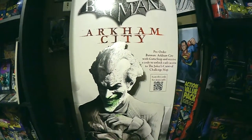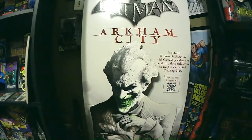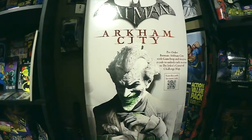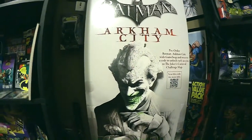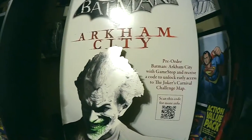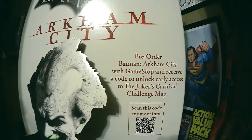Following up on the last video with the Batman Beyond standee in it, this is another one I get asked about. As soon as you walk into the room, this is the first one you see in the corner — this is the Joker standee from Batman Arkham City. These were in GameStop stores; they had a promo going.